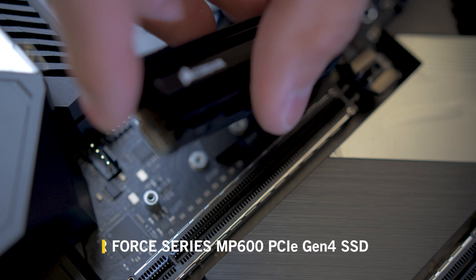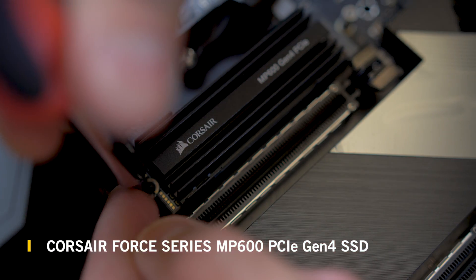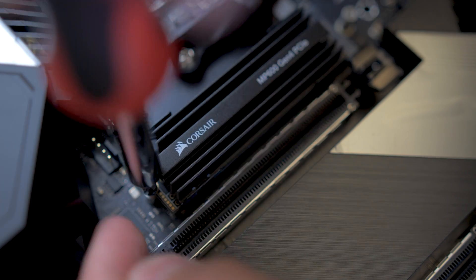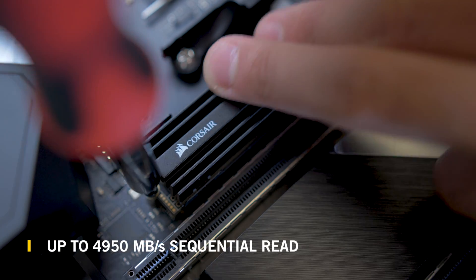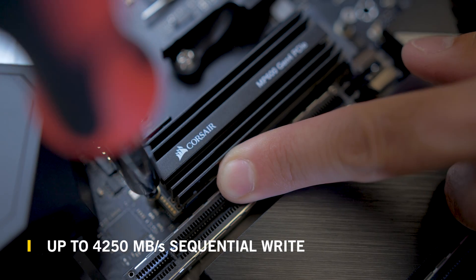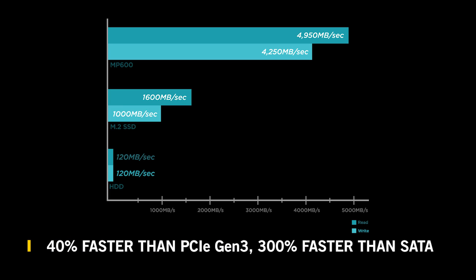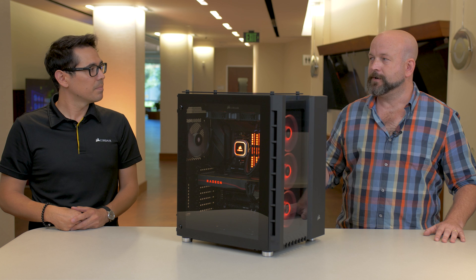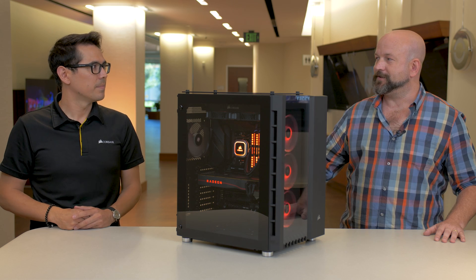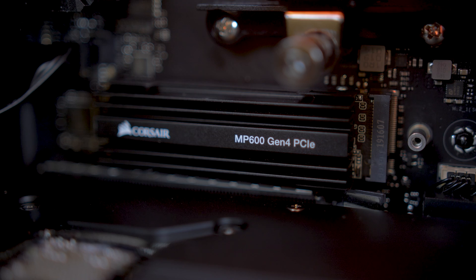We have the MP600 NVMe M.2 SSD. With the X570 chipset and PCIe Gen 4, you can get sequential read speeds up to 4,950 megabytes per second and sequential write up to 4,250 megabytes per second. It's about 40% faster than PCIe Gen 3, a huge leap in speed. AMD was first to market with the chipset and Corsair was right there at launch with the drive to match.